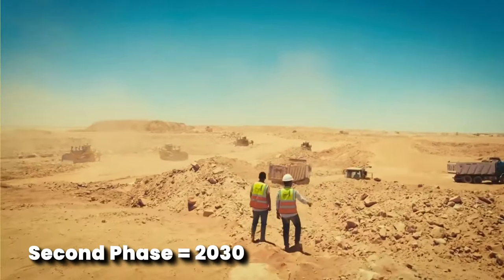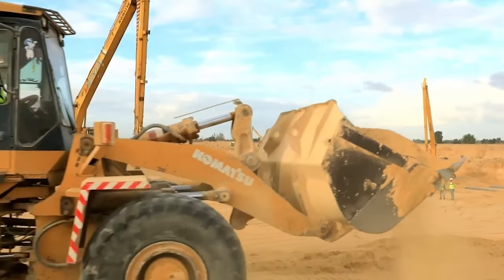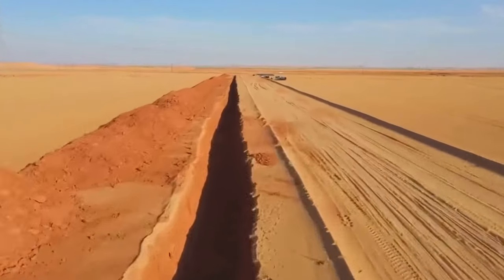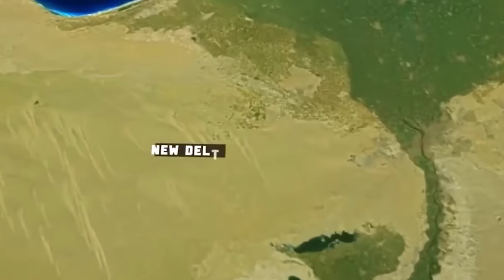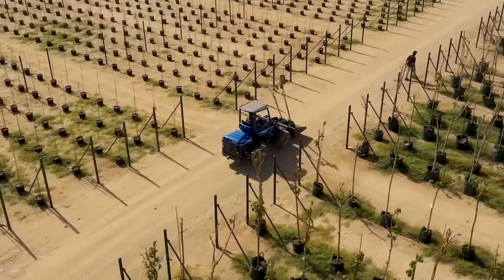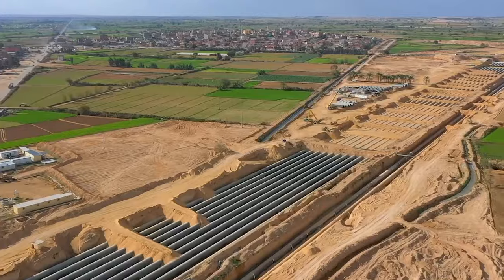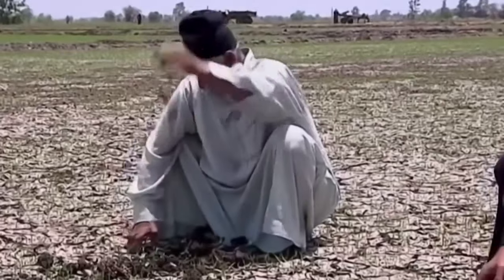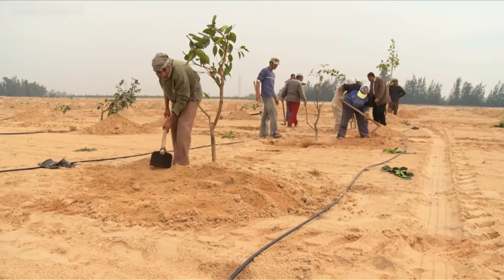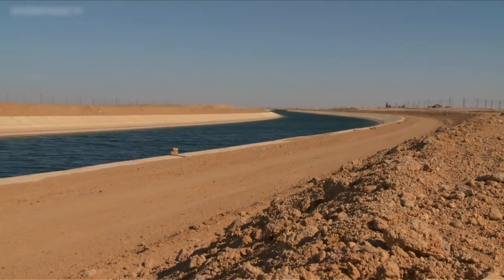The second phase, expected to be finished by 2030, will double the size of the reclaimed area, expanding it to 12,000 square kilometers. What makes this project even more extraordinary is that the land in this area is fertile — it's just been lacking the water needed for sustainable farming and development. The New Delta Project offers hope to a region struggling with severe water scarcity, addressing the immediate water crisis while creating a sustainable and prosperous future for Egypt.